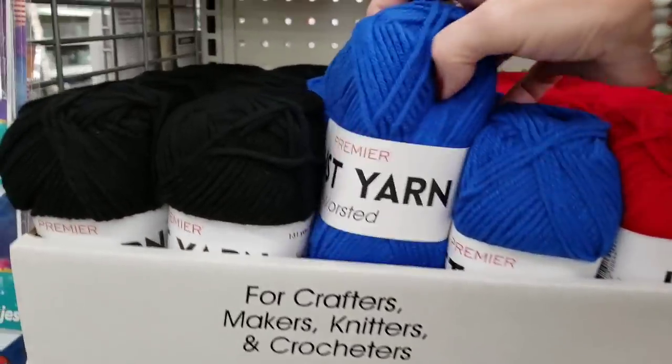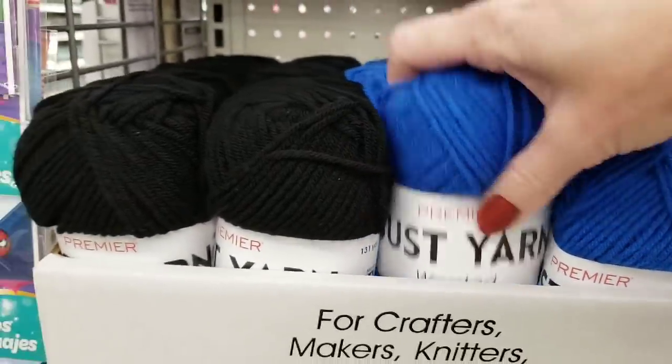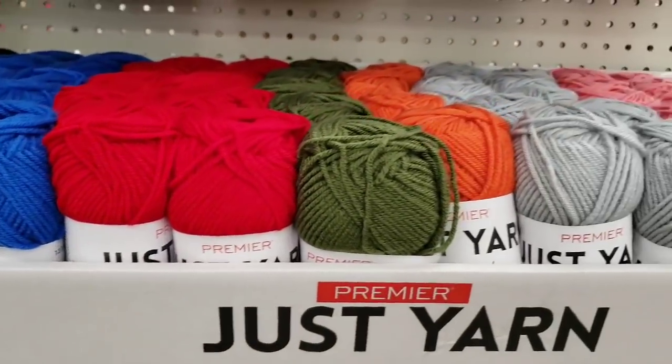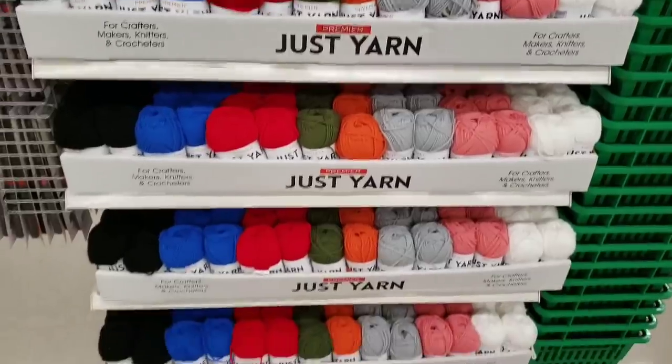My Dollar Tree is going to start carrying this yarn all year round. They have it in black, blue, red, green, orange, gray, pink, and white — an entire end cap of yarn.